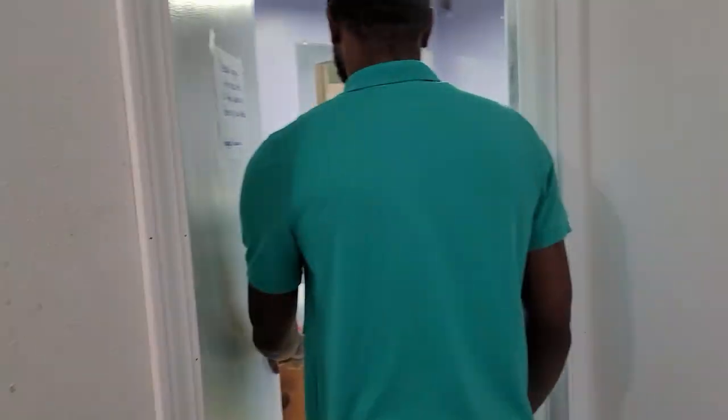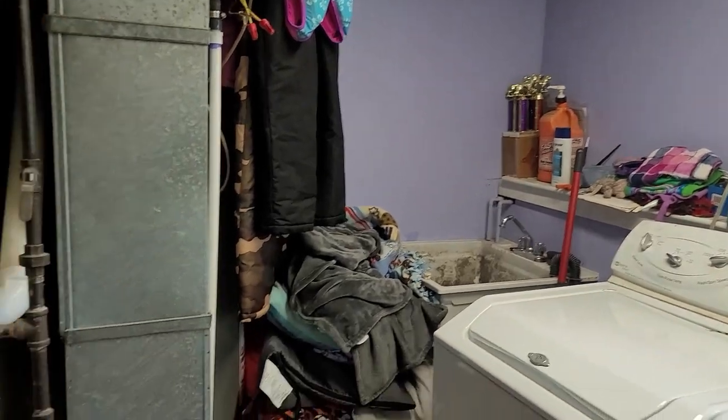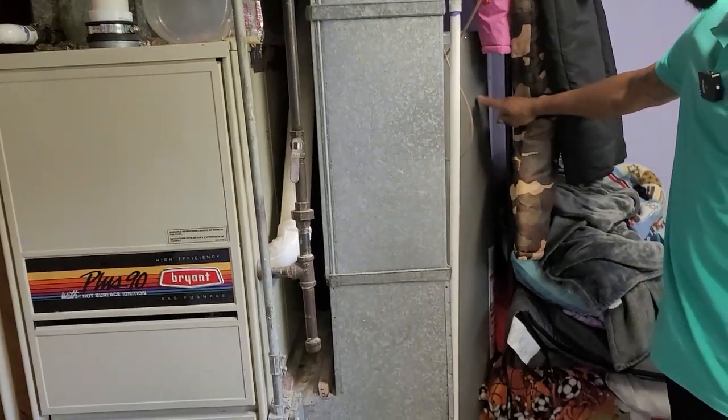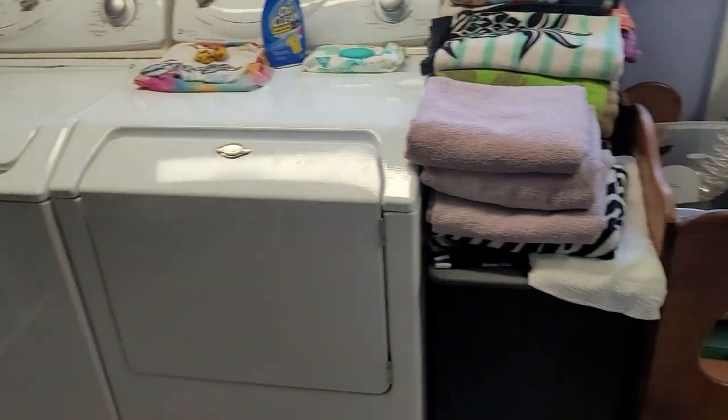Let's go ahead to your utility area — washer and dryer here. And please don't forget, you always have to check the mechanics: the furnace and the hot water heater. It looks fairly new.